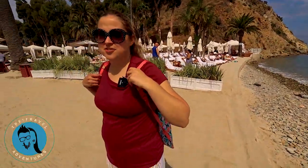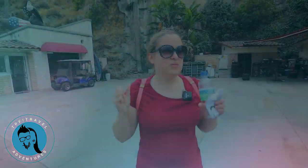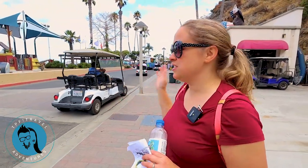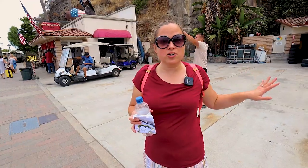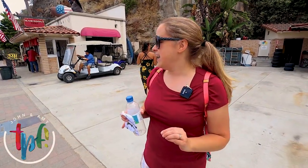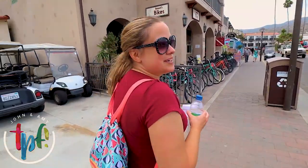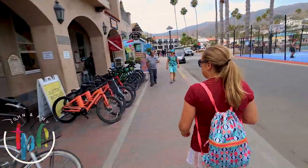We should probably go turn in our golf cart, and then we can explore all the shops and restaurants in the little downtown area. We just got back and turned in our golf cart — amazing, definitely recommend this. This is the way to see the island. We were able to get way out to all the places we wouldn't be able to walk to. They rented out all their golf carts, so definitely get here early to rent your golf cart or reserve it in advance. We still have four hours, so we're going to walk around town, get lunch, and do some shopping.